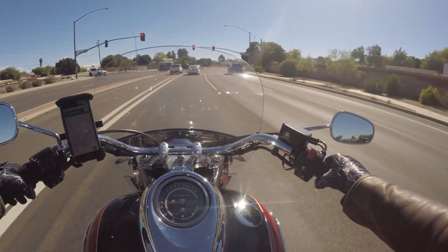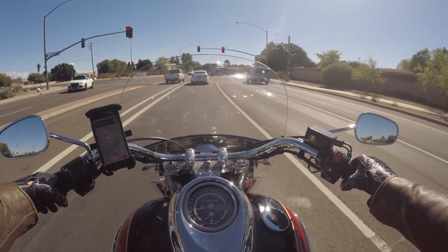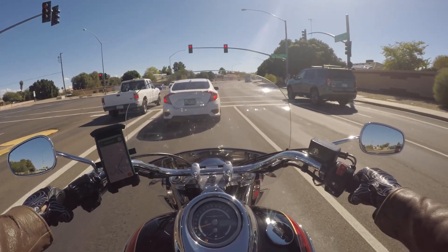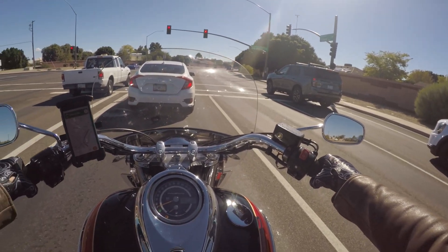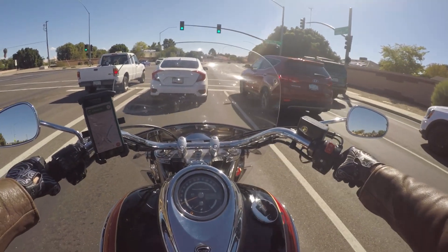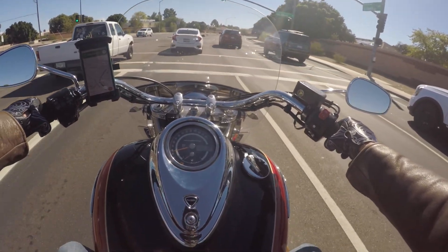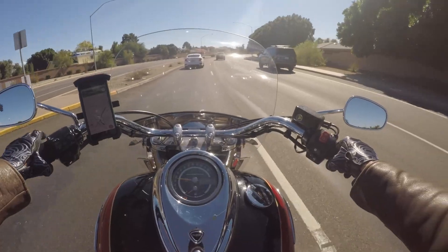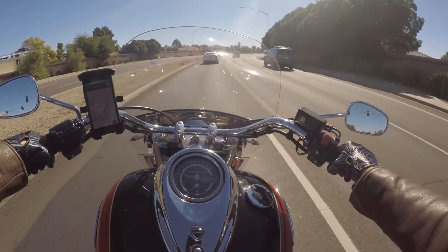The 2020 Triumph came out with a 2500cc rocket — they updated the model and actually the naming as well. Everything older than 2020 is Rocket III with Roman numerals, and after that it's Rocket 3 alphanumeric.